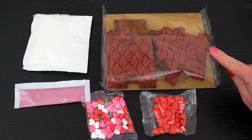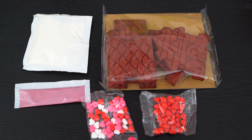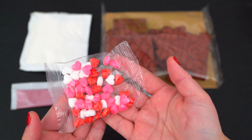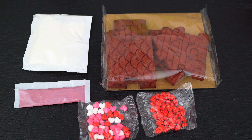Here's everything it came with. We have our cookie pieces, some white and red icing, and some cute little candies to decorate with! Looks like we've got some pink, red, and white heart candies, and some cute little red strawberry candies! So let's start by opening up the cookie pieces so we can start building the structure of the house!